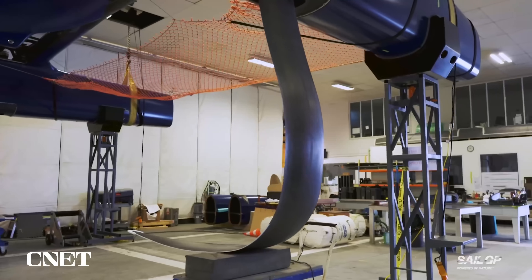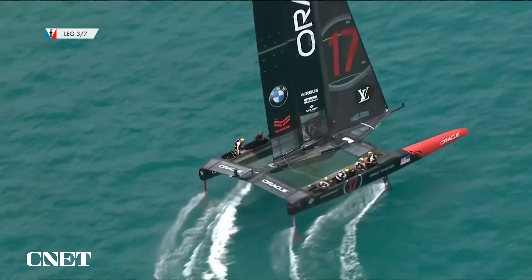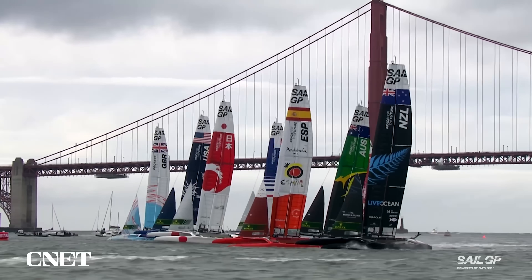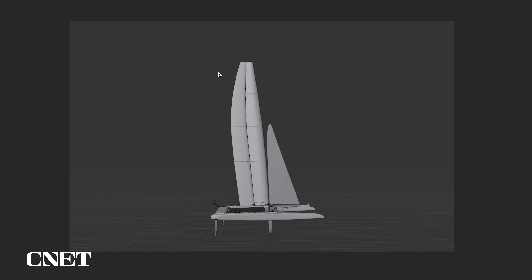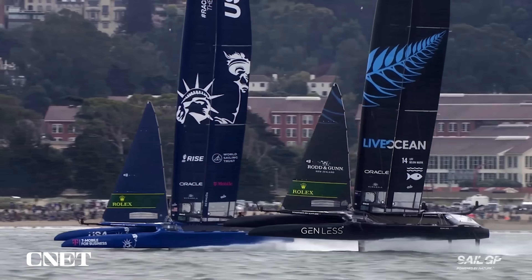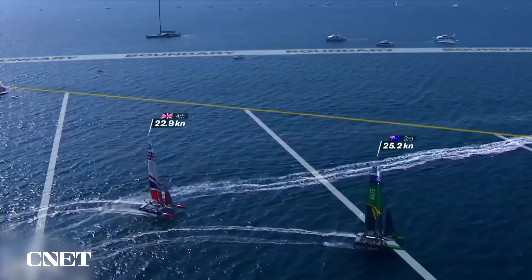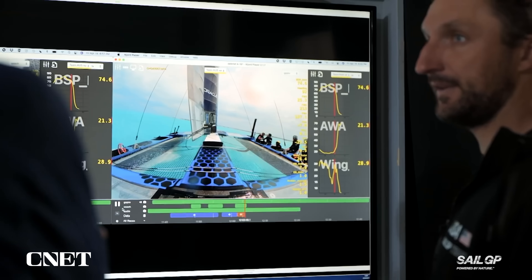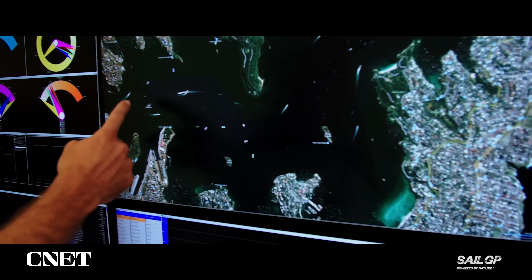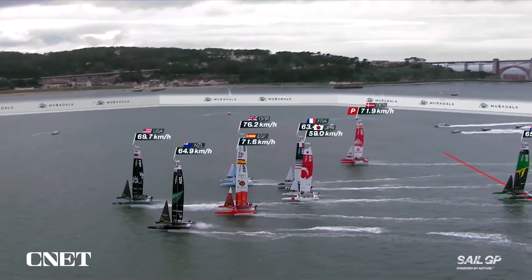Each F-50 takes about six months to build. The carbon fibre design is based on the AC-50 catamarans used by all the teams in the 2017 America's Cup. The wind power comes from a rigid modular wing — standard height 24 metres for racing, scalable up to 29 metres on low wind days and down to 18 metres in more extreme conditions. Crew members use controllers to fine-tune the position of the boat, correcting pitch and angle of attack. About 1,000 sensors across the boat generate more than 30,000 data points, making this one of the most advanced catamarans in the world.